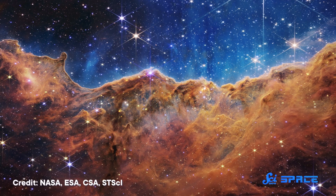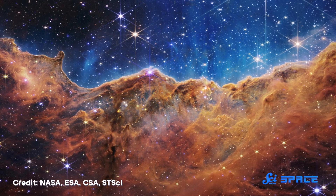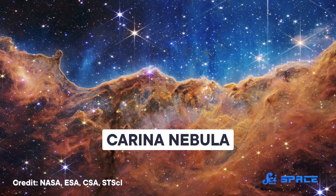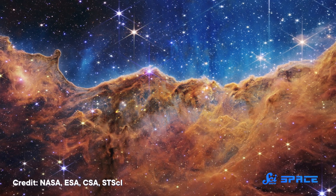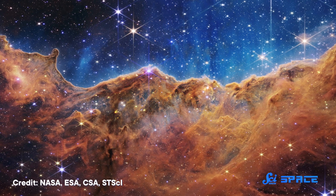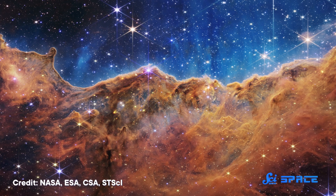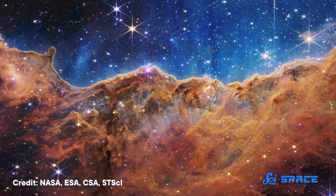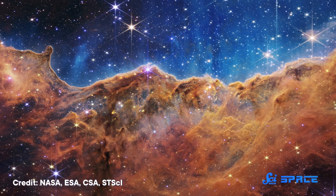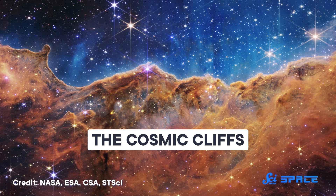Now moving around four times further away, to probably the most dramatic of JWST's first images — this is a small portion of the Carina Nebula, around 7,500 light years away from Earth. This is a different kind of nebula, not a shell of gas thrown off by a dying star, but a giant cloud of gas and dust that is actively gathering together into new stars. It's one of the most active star-forming regions of our galaxy, and thus contains a tremendous amount of information about how stars form. This image is around 16 light years wide — astronomers are calling it the Cosmic Cliffs.